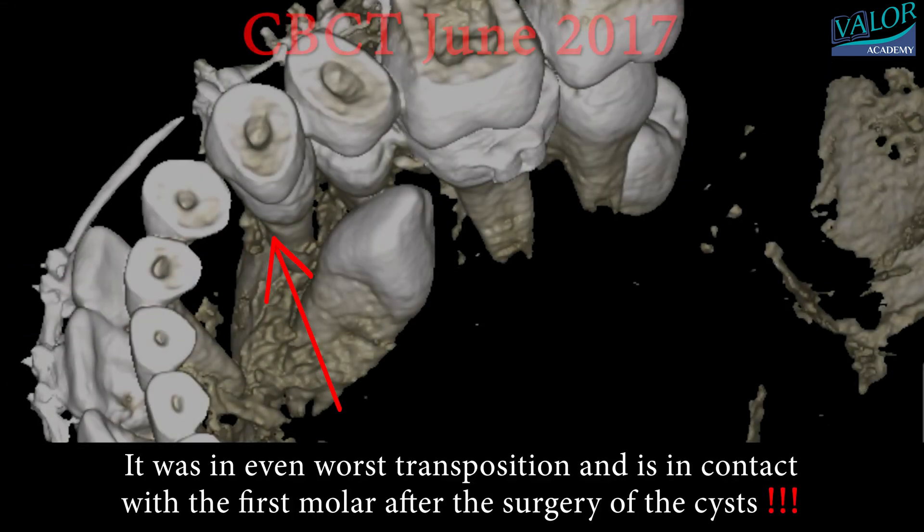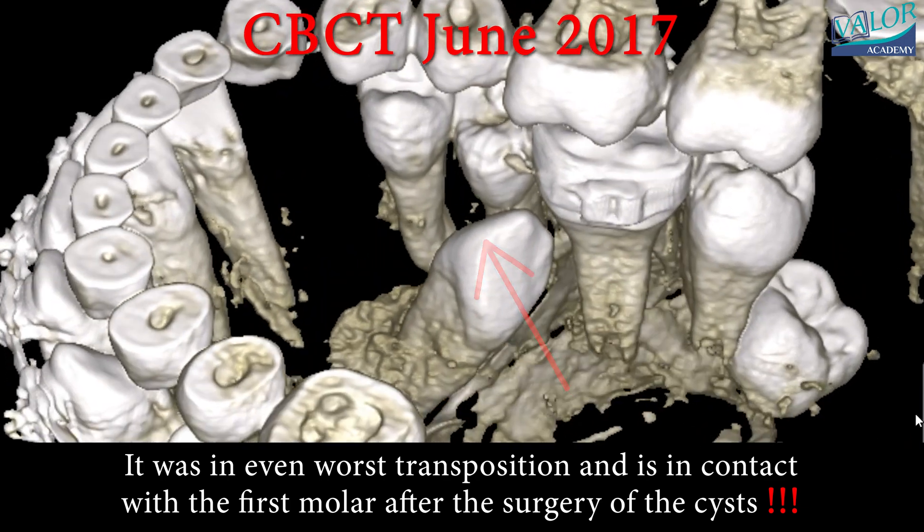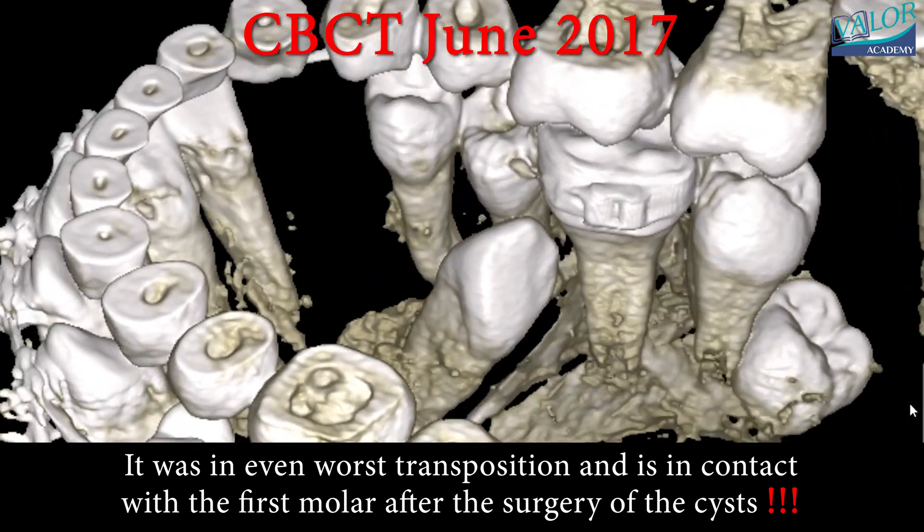In June 2017, the CBCT scan revealed an even worse transposition, with the canine in contact with the first molar following the cyst surgery.